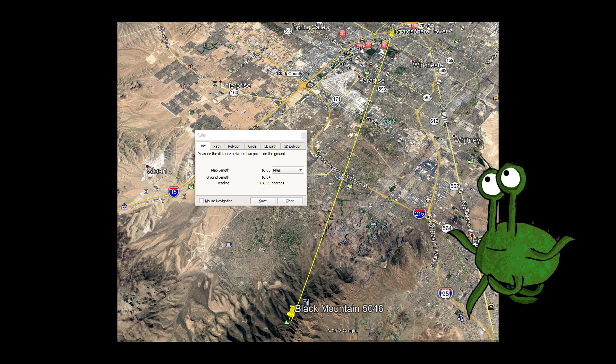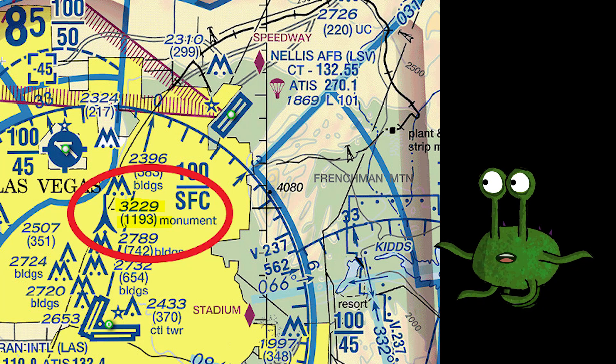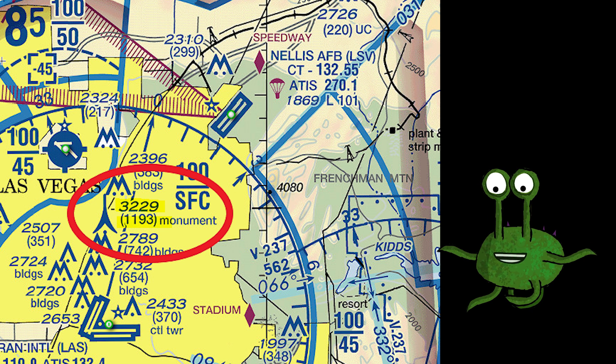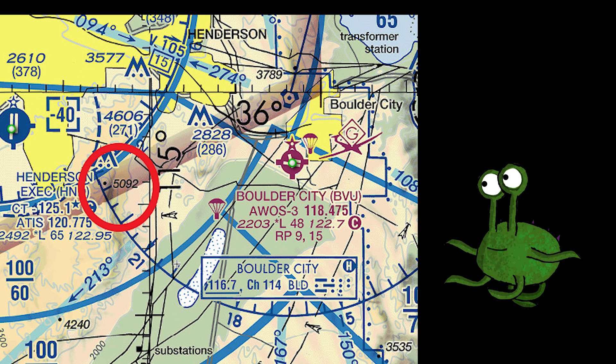Next we will look at the numbers used later in the video for visible terrain and structures in the Las Vegas area. Jay Tolan uses an elevation of 3,000 feet for the Stratosphere Tower in Las Vegas, but in actuality it is at 3,229 feet. He also uses an elevation for the top of Black Mountain of 5,000 feet; in actuality it is at 5,092 feet.